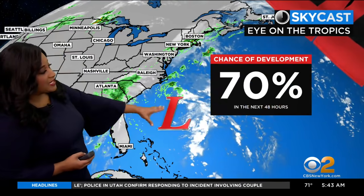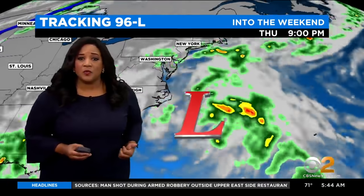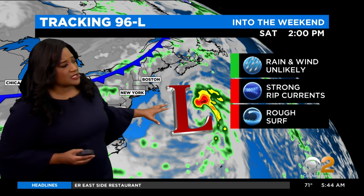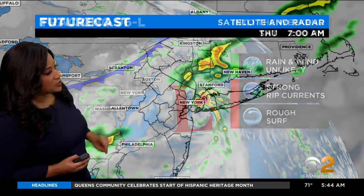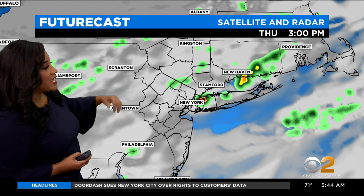We are also tracking an additional area of low pressure with a 70% chance of development over the next 48 hours, so we do watch that one. It becomes more of a player in the weather along the east coast as it sort of moves up the coast, keeping things unsettled for us before moving east. As we track it into the weekend, rain and wind is unlikely, but strong rip currents and rough surf are possible. That's what it is forecast to do right now, but for now we're far more concerned with that cold front draped across the area.